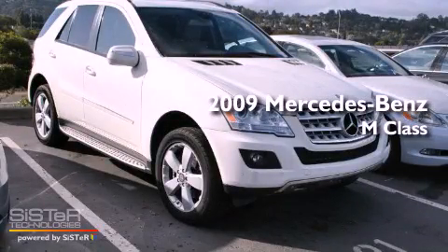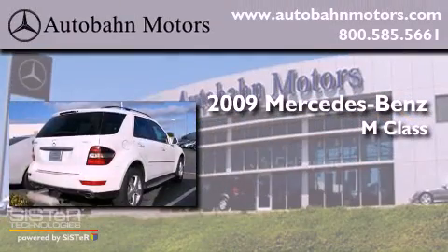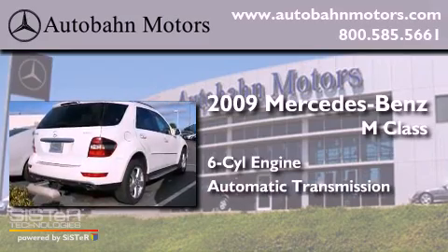This is a 2009 Mercedes-Benz M-Class. It features a six-cylinder engine and an automatic transmission.